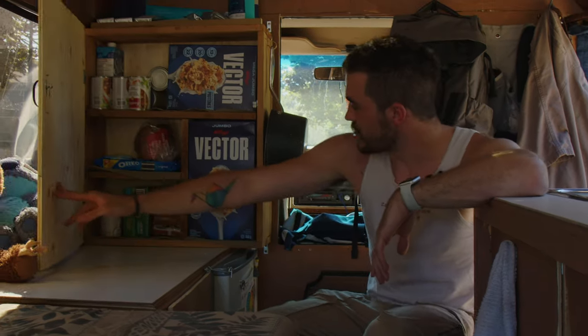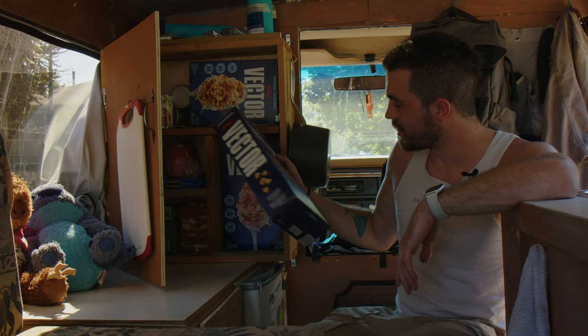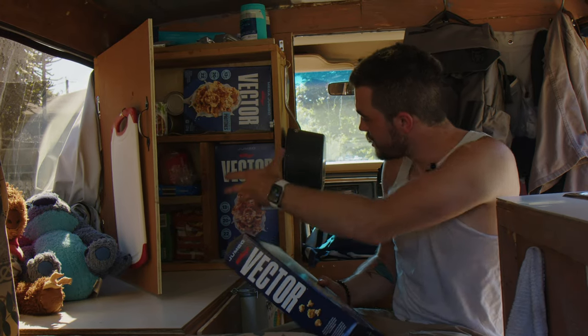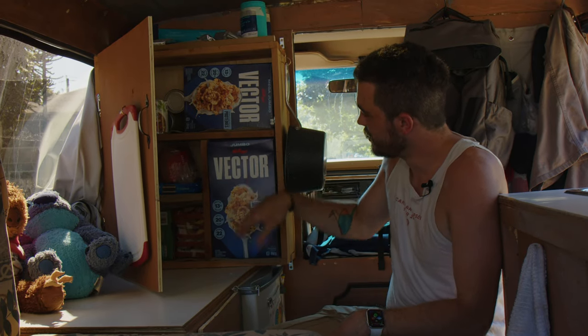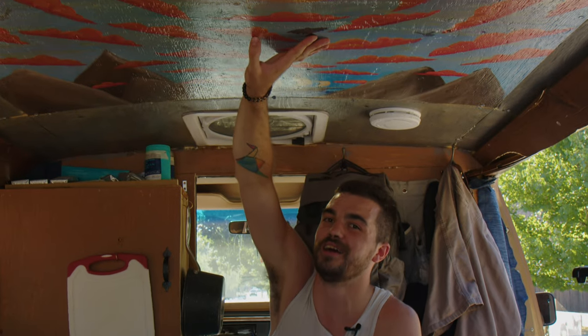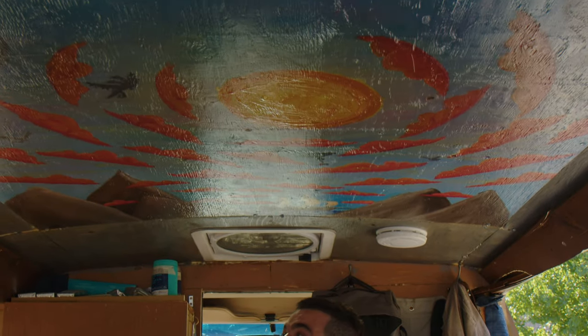And then just a pantry stocked full of food here. The cool thing about building your own place is I can build a cabinet or a compartment in my pantry that perfectly fits two boxes of cereal. I also have this huge ceiling painting that I just really wanted to highlight — my friend Sam painted that for me, and it's very gorgeous.